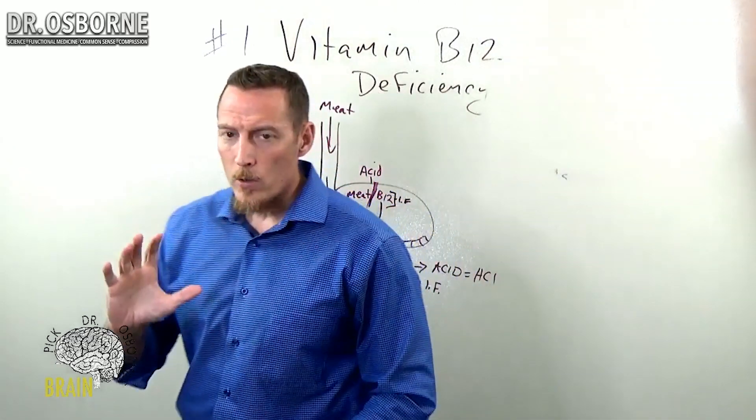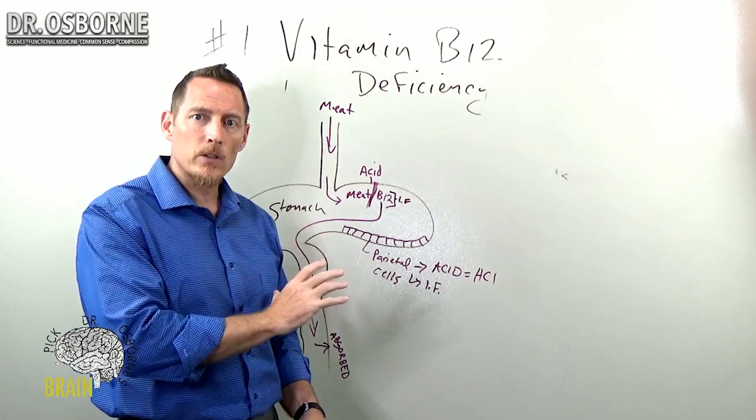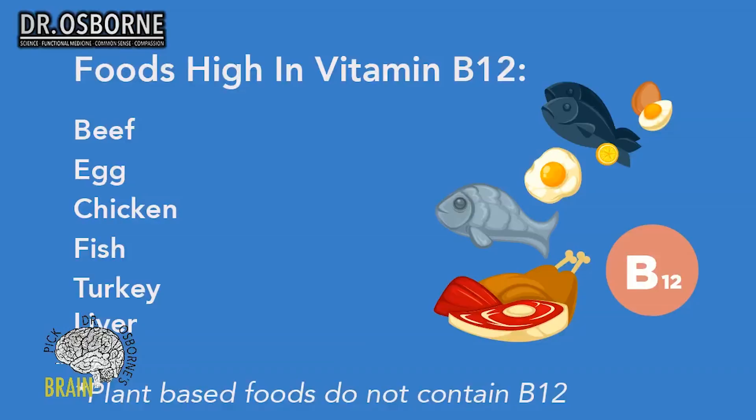Those are the food sources for vitamin B12 — animal products. It doesn't matter what kind of meat you're eating: beef, chicken, fish, turkey. Eggs are also considered an animal product and do have vitamin B12. Liver is probably one of the richest sources of vitamin B12, so if you eat liver or organ meats, that's a great source.